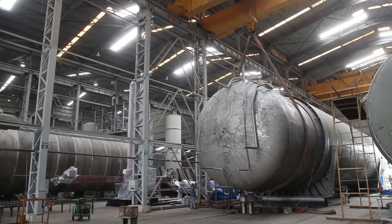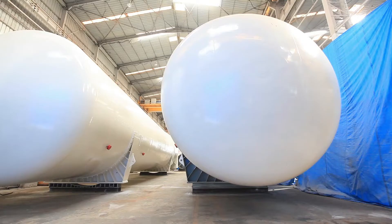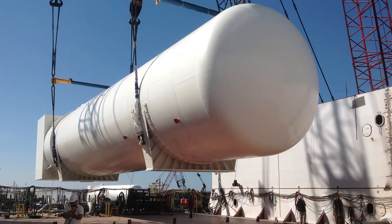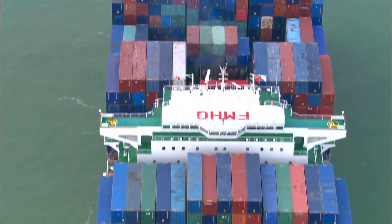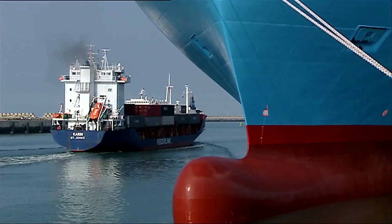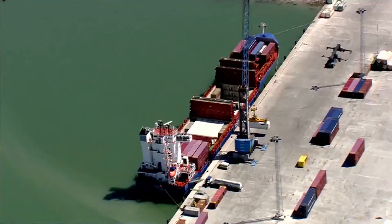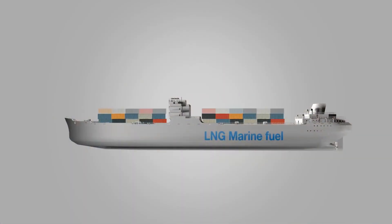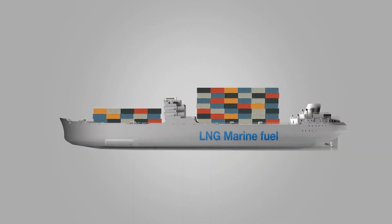On successful execution of the project, INOX CVA has demonstrated its capabilities to build ultra-large LNG fuel tanks, even in excess of 1,000 cubic meters. With a continuous push for improved environment standards, marine engine emission norms in Europe and North America are being redefined to significantly reduce SOX, NOX, and CO2 to near-zero levels. This makes LNG an ideal choice as the future fuel for the marine industry.